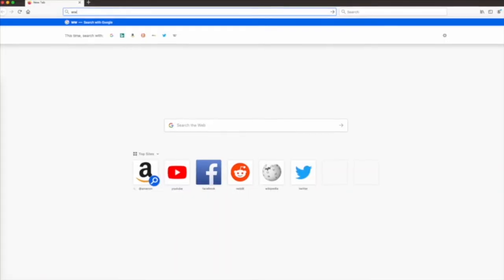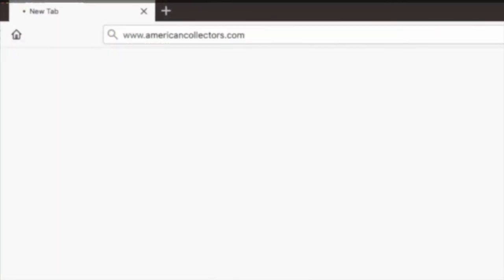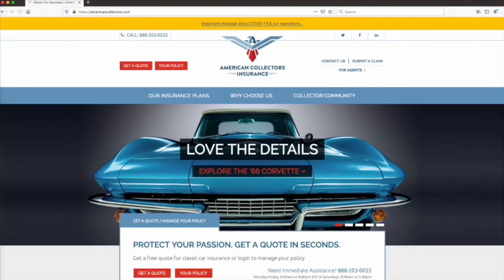Go to www.americancollectors.com to get your free quote today and see how much you can save. Thanks for watching.